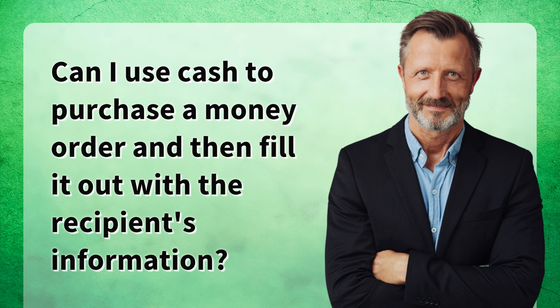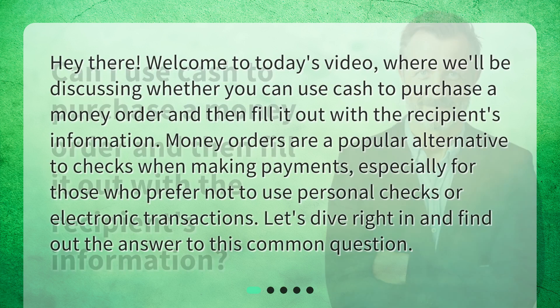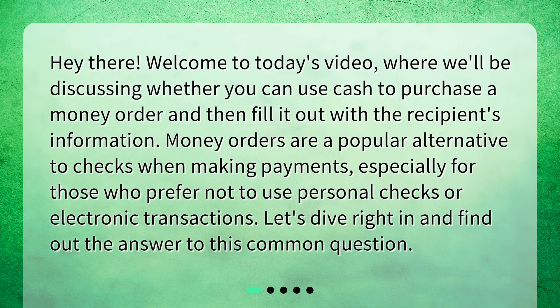Can I use cash to purchase a money order and then fill it out with the recipient's information? Welcome to today's video, where we'll be discussing whether you can use cash to purchase a money order and then fill it out with the recipient's information. Money orders are a popular alternative to checks when making payments, especially for those who prefer not to use personal checks or electronic transactions. Let's dive right in and find out the answer to this common question.